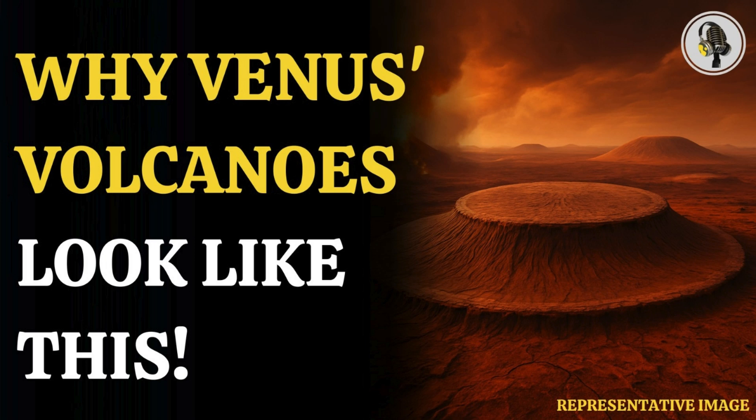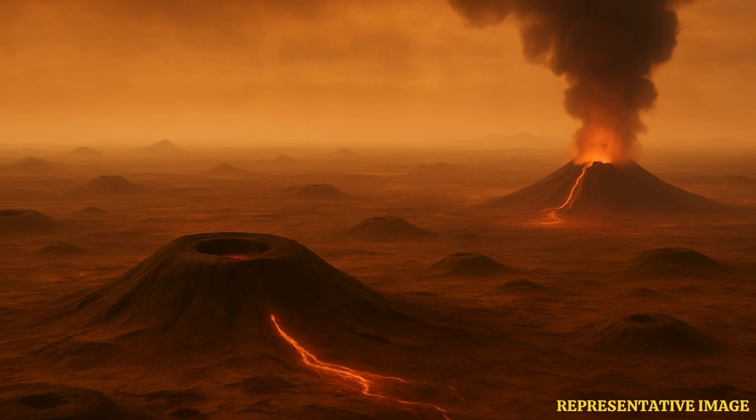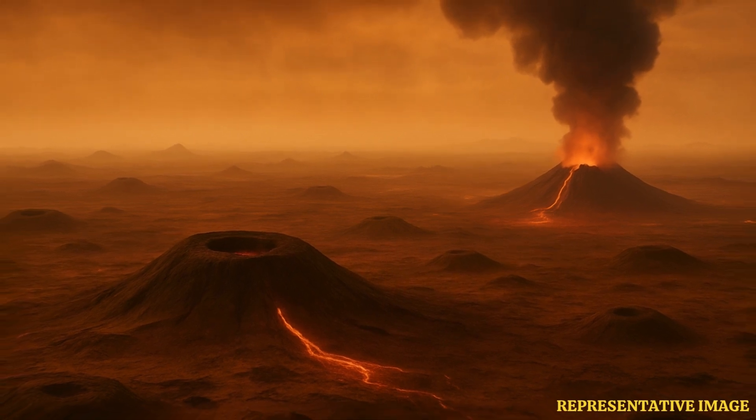Welcome to our podcast, where we explore fascinating stories and ideas from various fields. In this episode, we explore a hell planet with bizarre volcanoes formed over thousands of years. Venus, a hell planet, is home to some strange structures and activities.